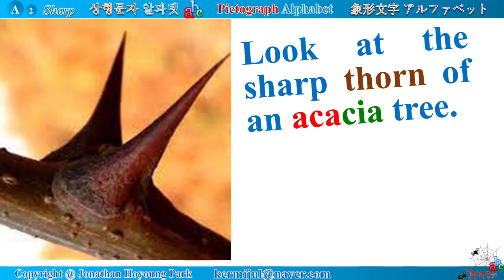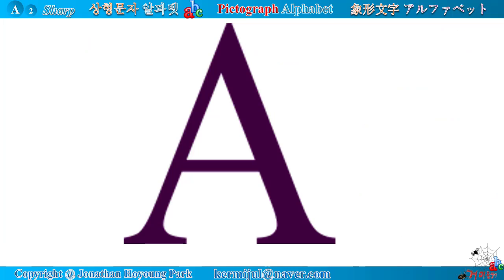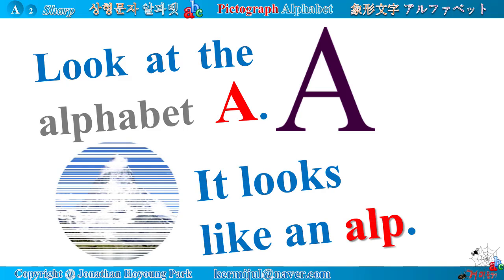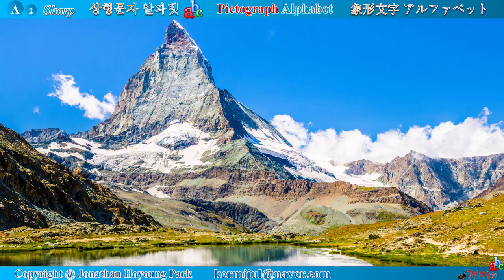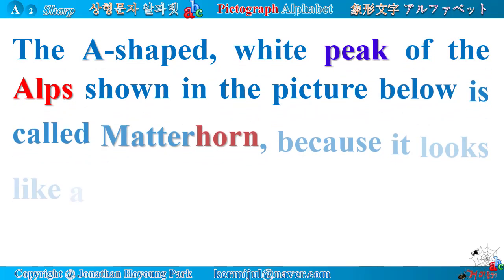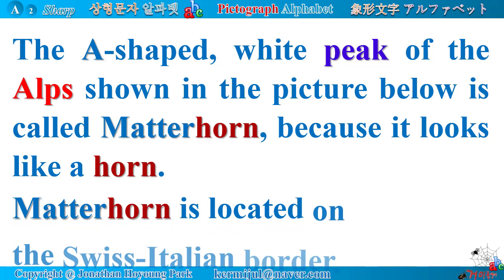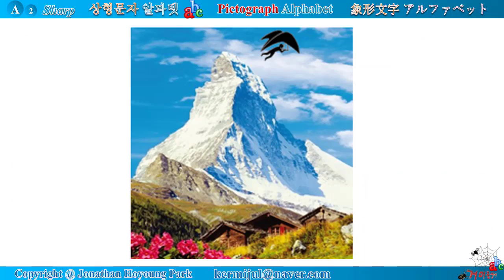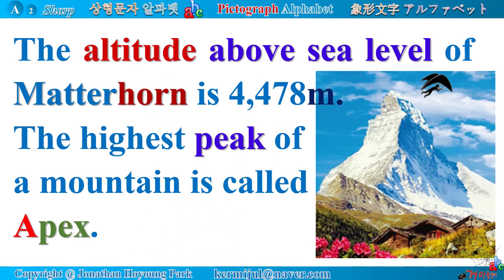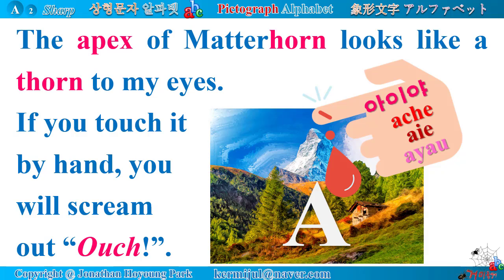Look at the sharp thorn of an acacia tree — it looks like the alphabet A. When you touch it, you will feel a sharp pain, maybe bleeding. Look at the alphabet A; it looks like an Alp. The A-shaped white peak of the Alps shown in the picture below is called Matterhorn, because it looks like a horn. Matterhorn is located on the Swiss-Italian border at an altitude of 4,478 meters above sea level. The highest peak of a mountain is called the apex. The apex of Matterhorn looks like a thorn to my eyes — if you touch it by hand, you will scream out, 'Ouch!'